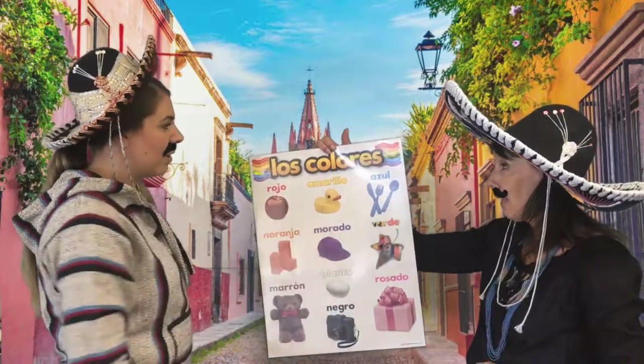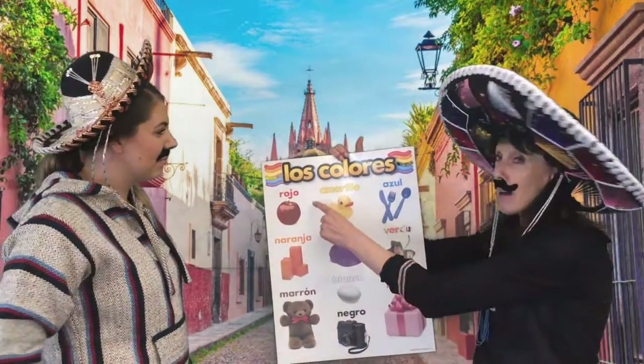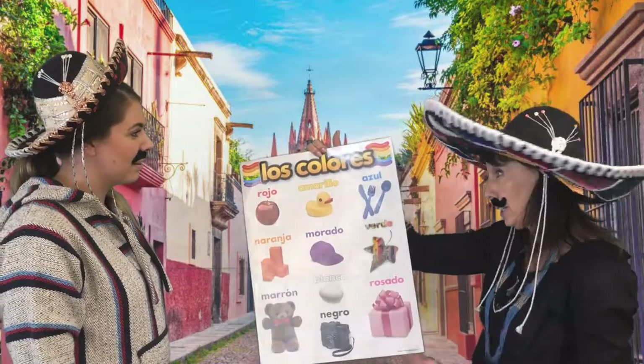For this one — Amarillo. Oh, you know they do say that down in Texas, but it's actually amarillo for yellow. Good try though.